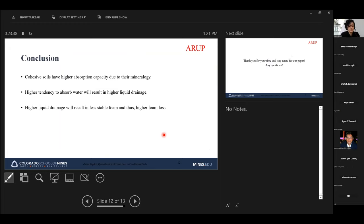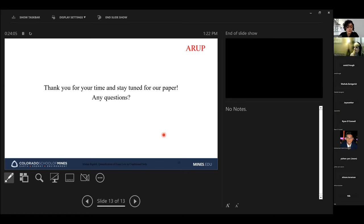To wrap up: cohesive soils have higher absorption capacity due to their mineralogy. A higher tendency to absorb water results in higher liquid drainage, which results in less stable foam and thus higher foam loss — all of which we established in our experiments. Thank you for your time, and I'm happy to answer any questions.